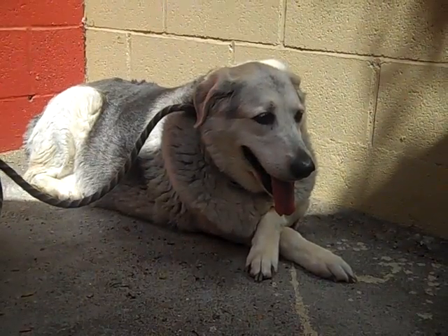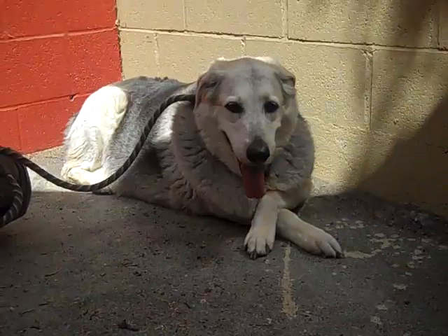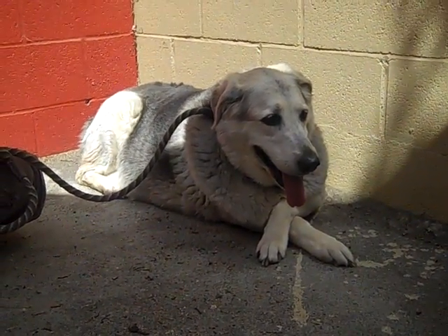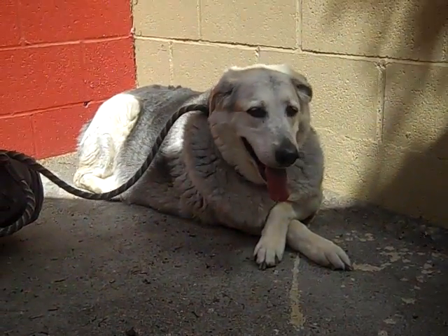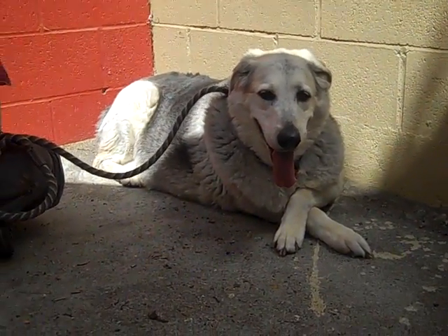She came in as a stray on August 25th from La Punta. She doesn't have a weight on her, but she's definitely overweight. This poor girl needs someone who's going to go out and exercise with her — she could stand to use many walks around the block. And she's really great on leash, so that's going to be easy to do. She walks really nicely, almost a perfect heel on the leash.